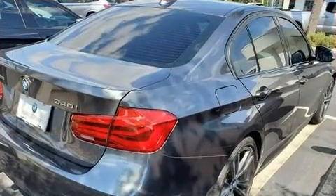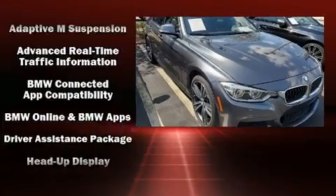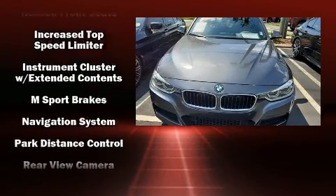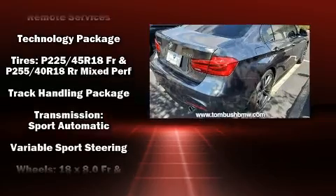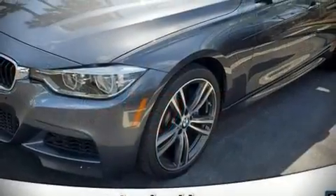BMW also prioritized safety and security with features such as brake assist, anti-whiplash front head restraints, and four-wheel disc brakes with ABS. This vehicle has achieved certified pre-owned status by passing BMW's rigorous certification process.